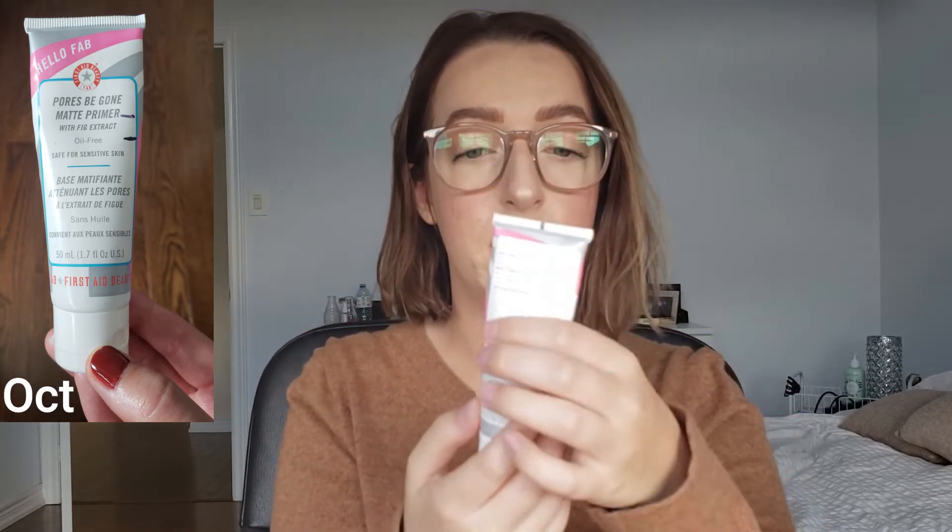Let's start first with the First Aid Beauty Poreless Matte Primer. You can see a little bit of use there. I think there's a chance I'm actually a little bit farther into it but I'm not a hundred percent sure because I'm relying on the sun to be able to see inside. There's definitely some progress going on here, and do remember this was completely full when we first introduced it to the project — and this wasn't even introduced at the beginning. So will this be done by December? Probably not, but I think by then we'll at least be halfway through.